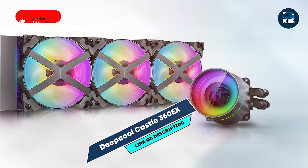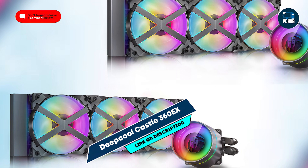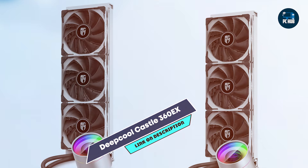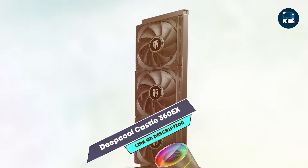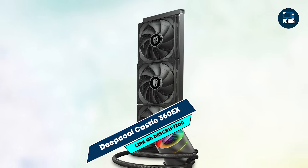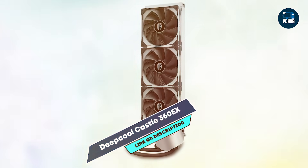This cooler features a large 360mm radiator and three 120mm fans, providing optimal airflow and heat dissipation. Its anti-leak technology adds a layer of safety, and the customizable RGB lighting on the pump head offers an elegant touch. The Castle 360 EX also includes a powerful pump with a three-phase motor, ensuring efficient and quiet operation.